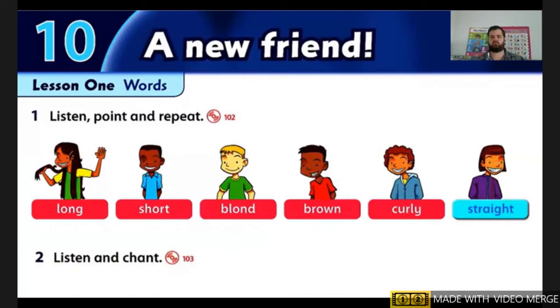Straight, straight, straight. Straight, straight, straight.